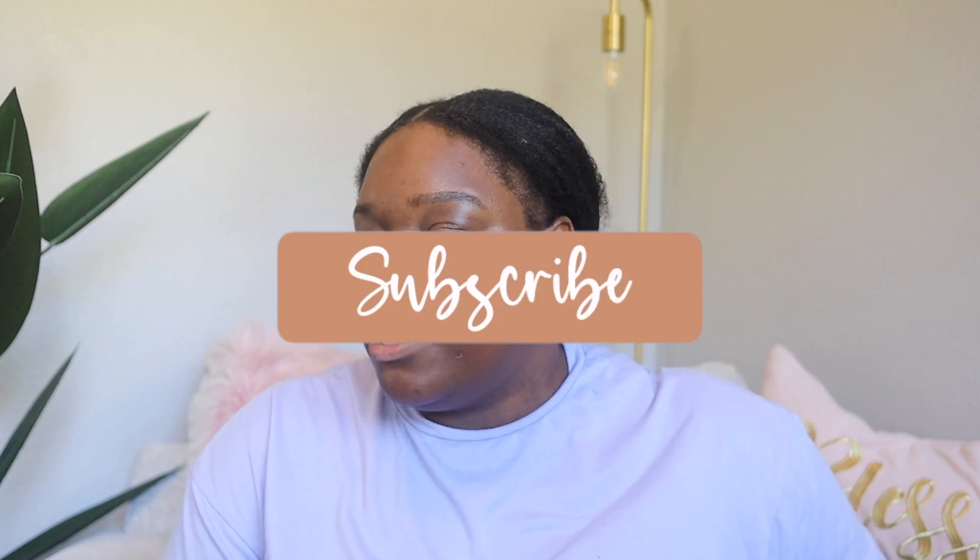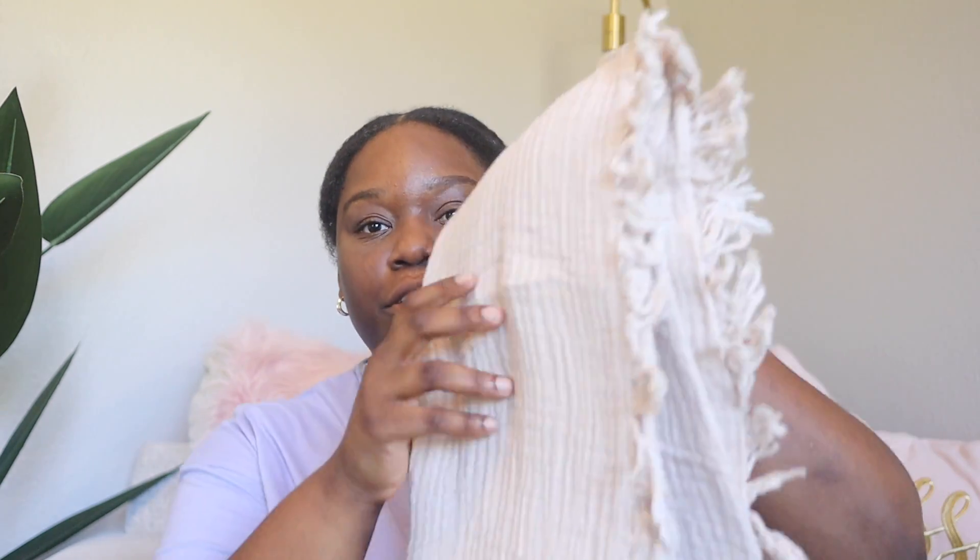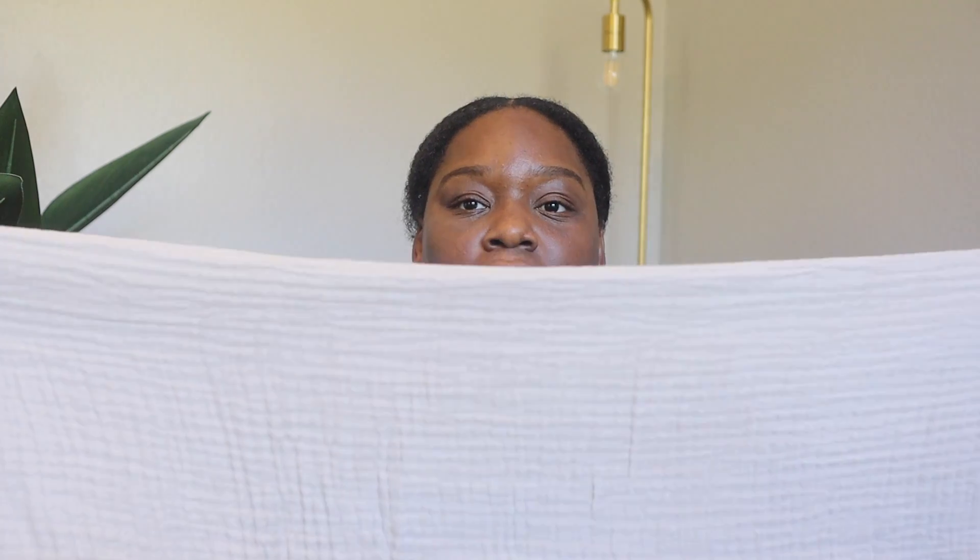Stay tuned to my channel for the full bed setup video. The duvet cover is off-white linen material — it might look washed out on camera but it's a beautiful off-white. I also picked up a muslin waffle-weave throw blanket in a tan color. It is so soft, and it's a decent price for a throw blanket, so I went ahead and got that.